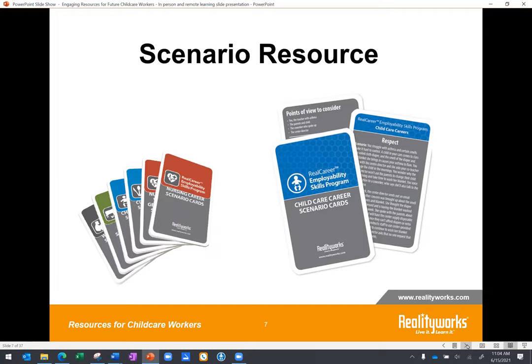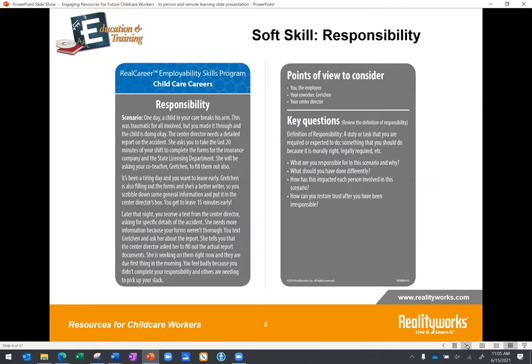One very simple yet effective way to help your students learn a variety of soft skills is with our pathway-specific scenario cards. Written by subject matter experts in the field, each card has a separate different scenario on it, each focusing on a separate soft skill. Each scenario includes points of view to consider and key discussion questions. We have a set specifically for child care careers, and we are going to share two scenarios you can use immediately, whether you are teaching online, remote, or in person.